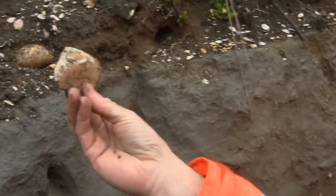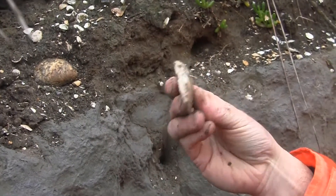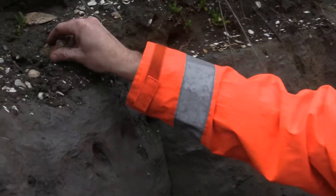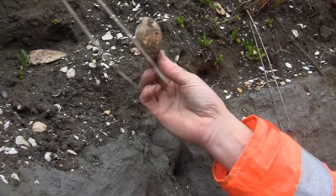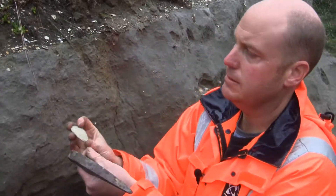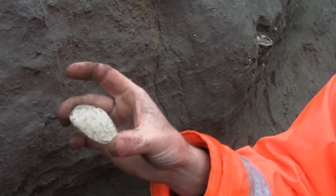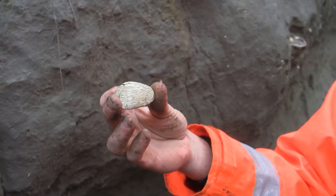There's a lovely example here of a large shell of the genus Paphies — this includes things like pippies, toheroa, and tuatua. This here is a cockle, the same kind of cockle, Austrovenus, that we currently find in harbours and estuaries all around New Zealand. And we also have here a lovely shell of a pippi, another type of Paphies, really widespread all around New Zealand in the present day in estuaries and harbours around the country.